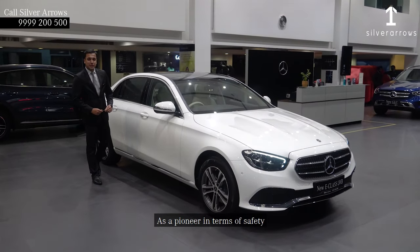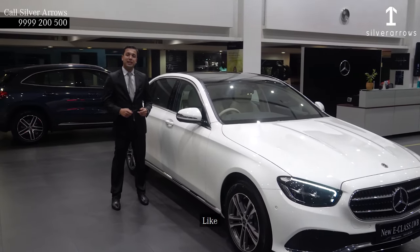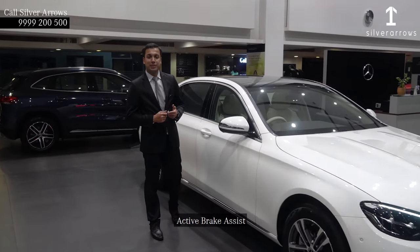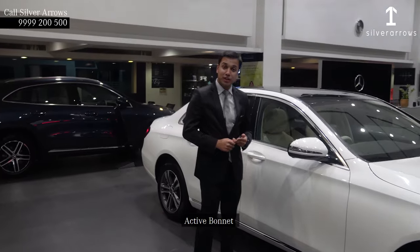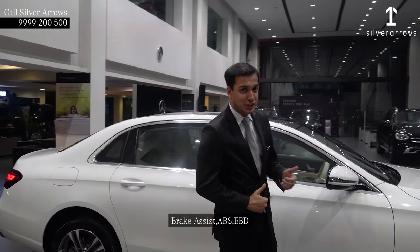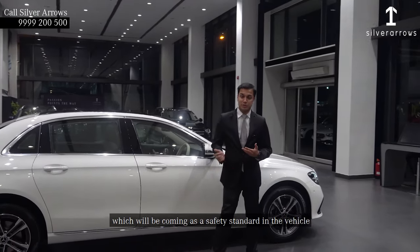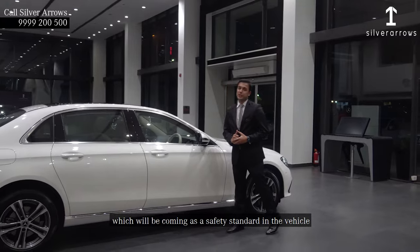As a pioneer in terms of safety, Mercedes-Benz is providing a lot of safety features in the vehicle like attention assist, active brake assist, active bonnet, seven airbags, traction control, brake assist, ABS, and EBD — some of the features which will be coming as safety standard in the vehicle.